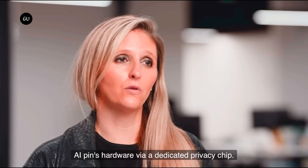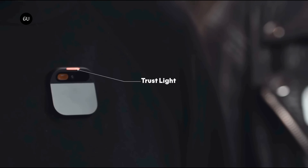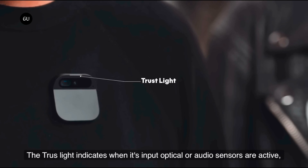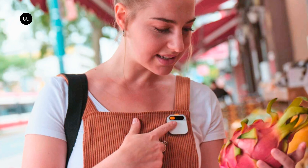As for the potential privacy nightmare, the company is keen to point out that the device only activates upon user engagement and does not employ wake words, ensuring it is not always listening or recording. A light will come on when any of its sensors are active so that everyone knows what's what.